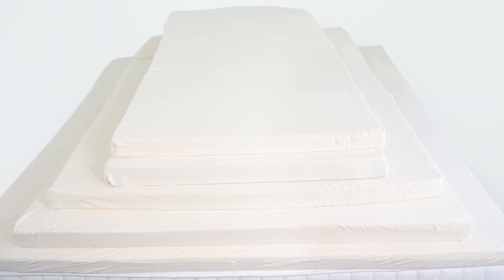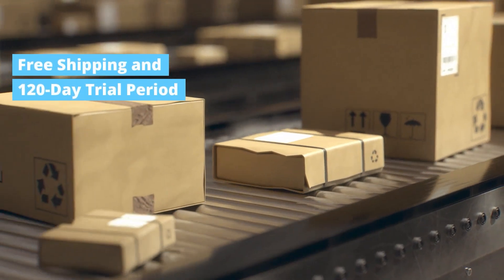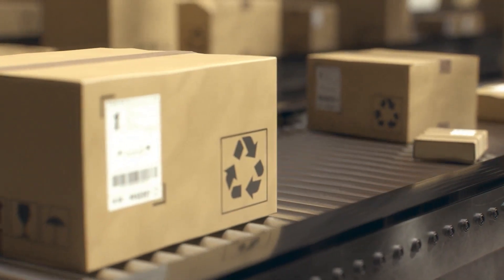The best part about Turmerry is that you can look forward to hassle-free delivery, with free shipping across the continental USA. And with our 120-day trial period, you can see if our toppers will suit you.